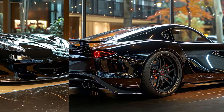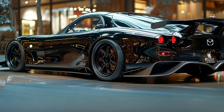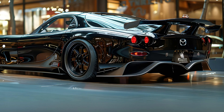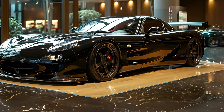Driving the RX-7 is an experience defined by its balanced handling. The car's near-perfect weight distribution, attributed to its front mid-engine layout, and its responsive steering contribute to a driving experience that is both engaging and dynamic. The RX-7 is celebrated for its sharp and predictable handling, making it a pleasure to drive on both the street and the track.